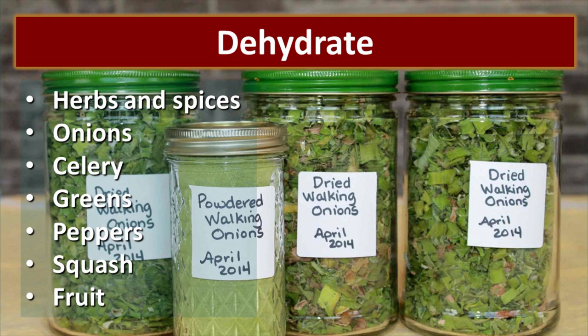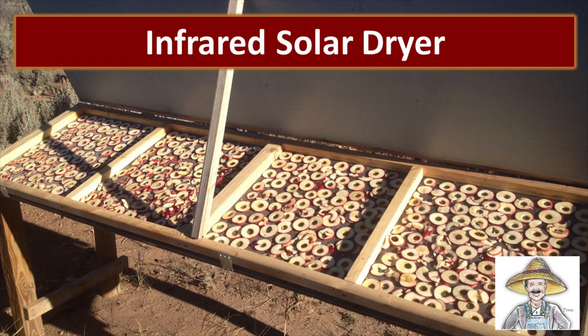One of the easiest ways to preserve food is just to dehydrate it. Some foods dehydrate better than others and are tastier than others. I love to dehydrate my herbs and spices, onions, celery, greens, peppers, squash, and fruit of almost all kinds. The raspberries are kind of seedy, but apples, pears, and peaches all turn out really good dried.